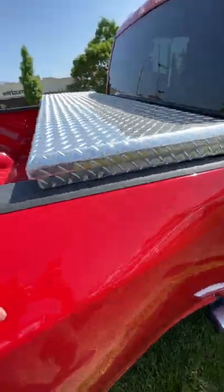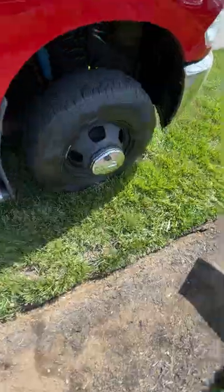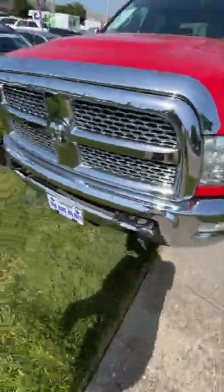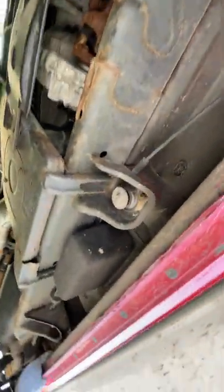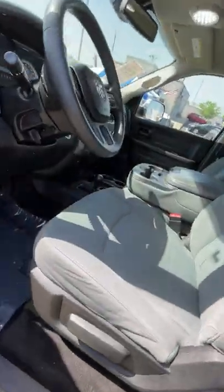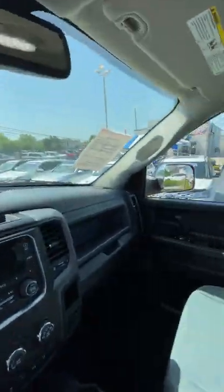It comes with this really nice Tractor Supply toolbox. The side steps are super nice, you've got the Ram hubcaps, tow hitch up front — very sharp. Underneath, pretty much no rust whatsoever, super clean. Hard to believe how clean this thing is for the price and mileage on it. It's got 370,000 miles on it.